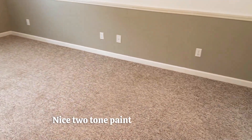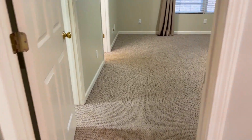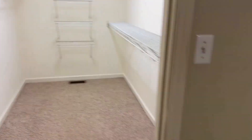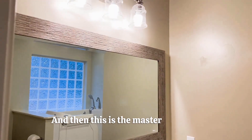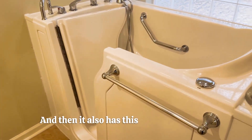Nice two-tone paint. There's a closet right there. And then this is the primary bedroom — large bedroom, lots of natural light, got a large walk-in closet. And then this is the master bath. It does have a stand-up shower and it also has a tub feature as well.